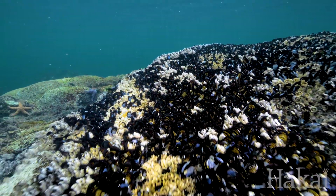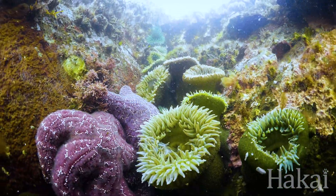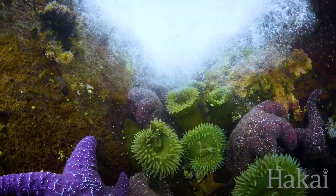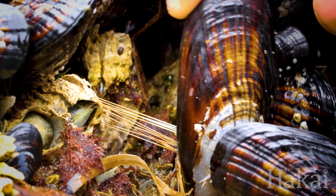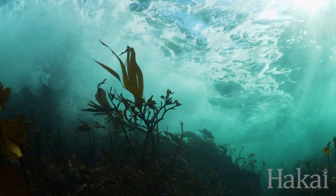There's a sweet spot in the intertidal where the mussels' main predator, the ochre sea star, has trouble holding on to feed in the surging waves. But the mussels themselves manage to hang on here using strong filaments called byssal threads. Below the mussels, kelp and algae hang on even tighter.